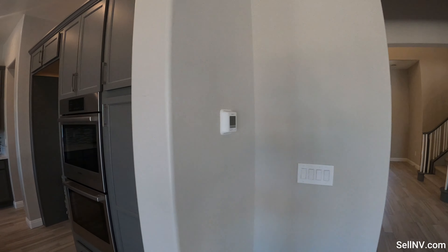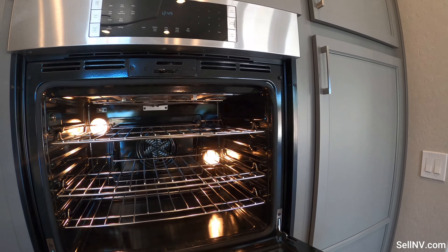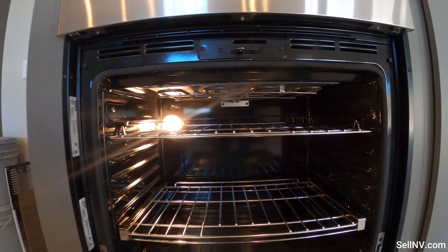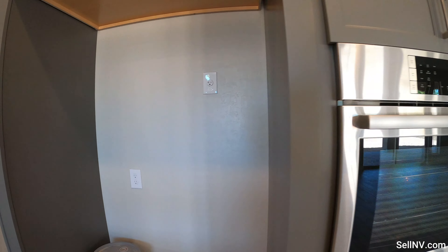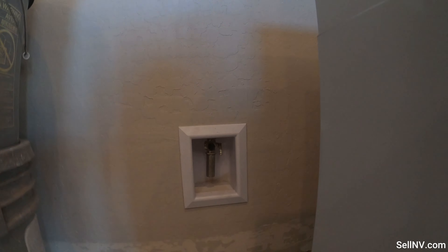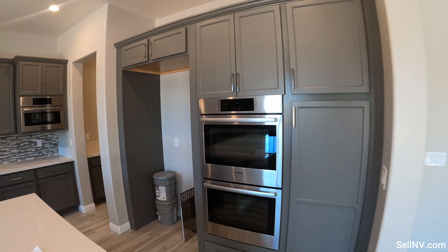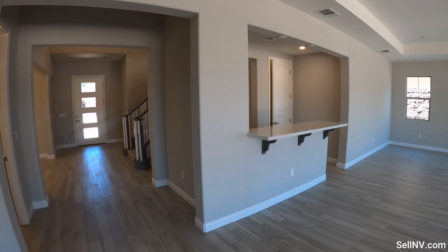I think we missed this double oven a little while ago — let's take a look at this Bosch oven. Your refrigerator will go right over here, and we have our water line as well. Let's go upstairs.